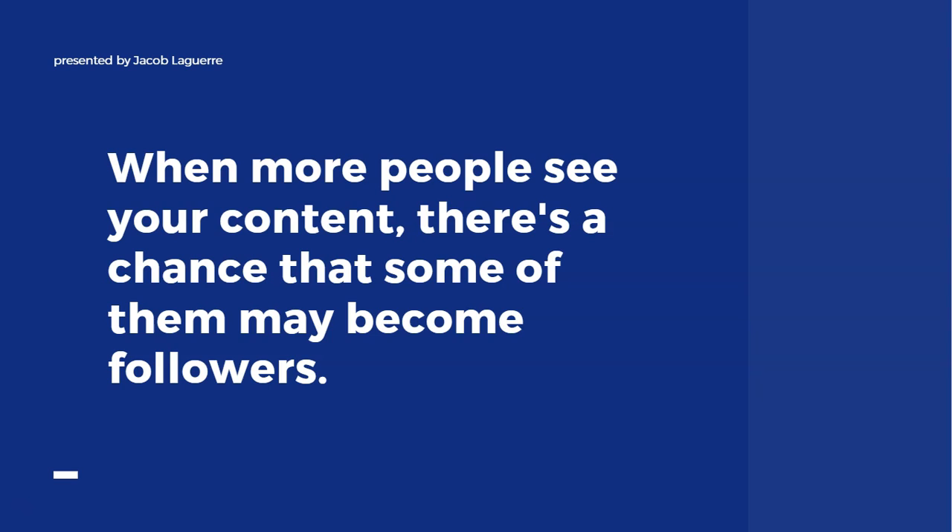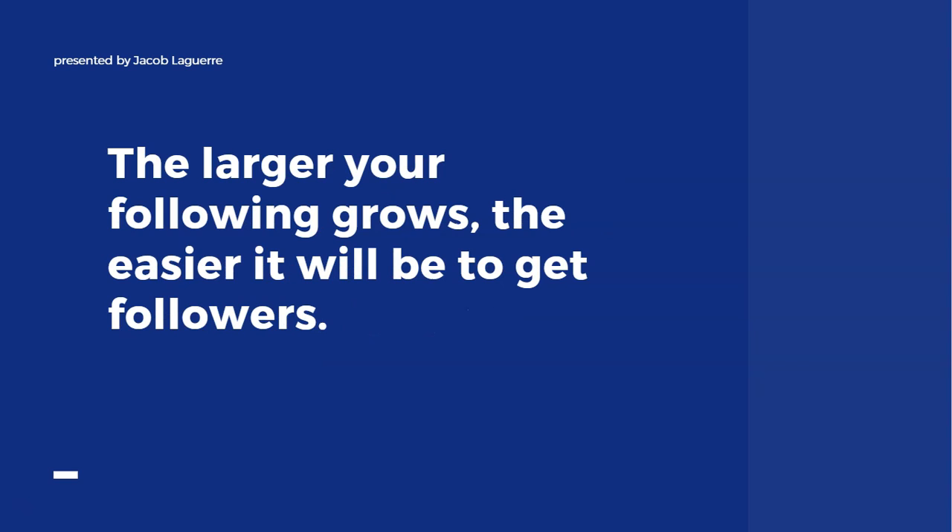When you turn someone from your cold audience into your warm audience, that's super powerful. As your following grows and gets bigger, it only gets easier to gain followers — because people like to go where there's already a crowd. When they see someone with hundreds of thousands of followers and a lot of engagement, they feel more inclined to follow you, because clearly you must be doing something right.